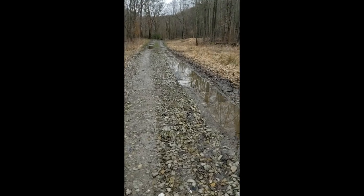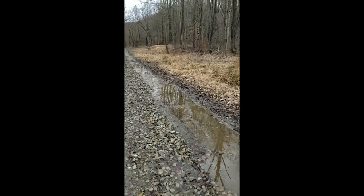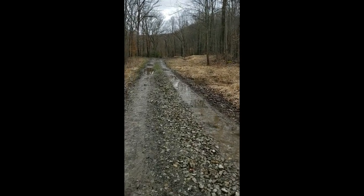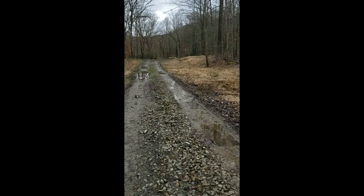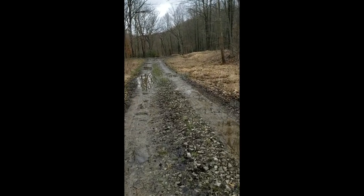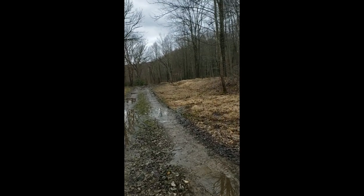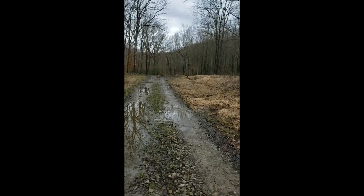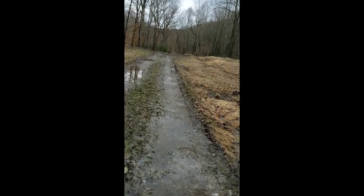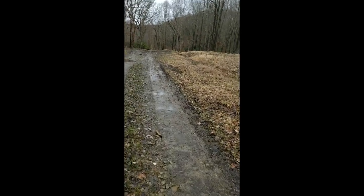This unfinished section of the Indian Creek Valley bike trail I'm currently walking on was just used in the recent past as a logging road by the Municipal Authority of Westmoreland County. They were doing some logging back here, and in the far past this was the railroad bed for the Indian Creek Valley Railroad. In the near future, we're hoping to improve it and make it into a usable section of the trail.